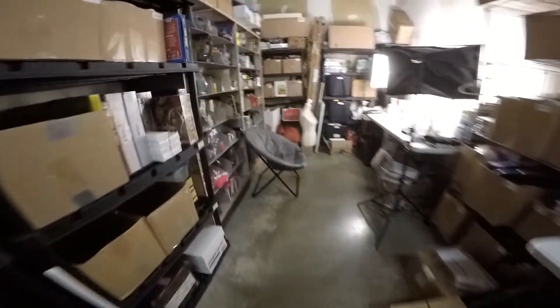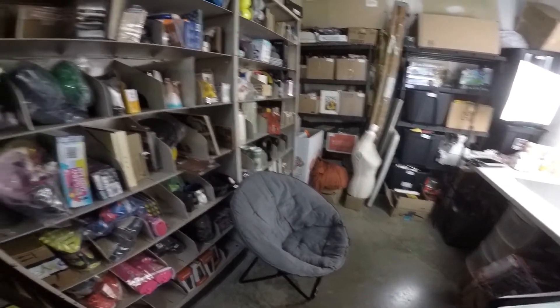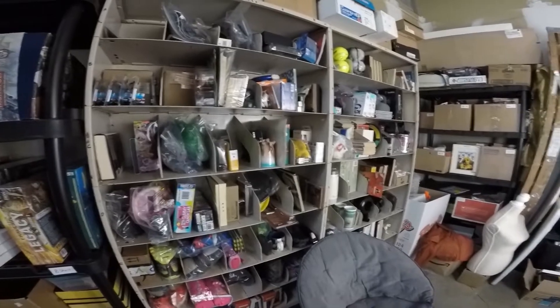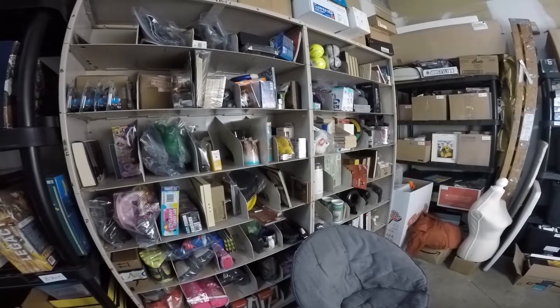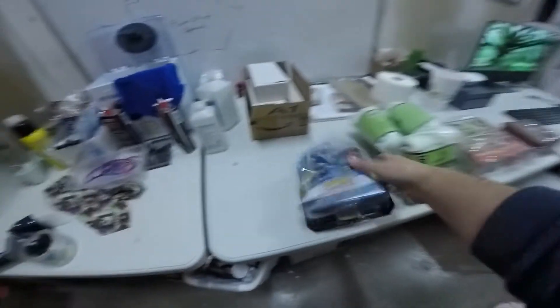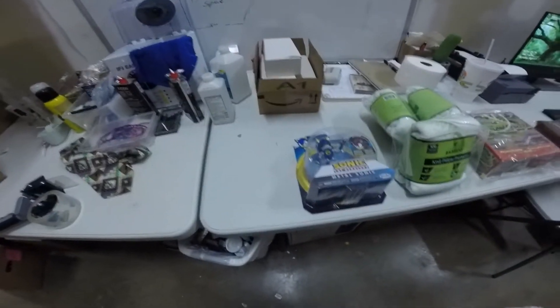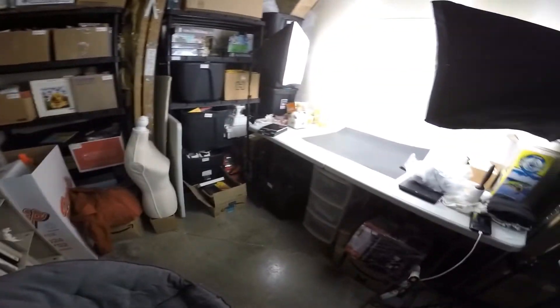Another older item that sold is a Sonic action figure in bin BS2-A5. We've had this for at least three or four months, but it still sold for $17 plus buyer paid shipping. Not a bad deal.